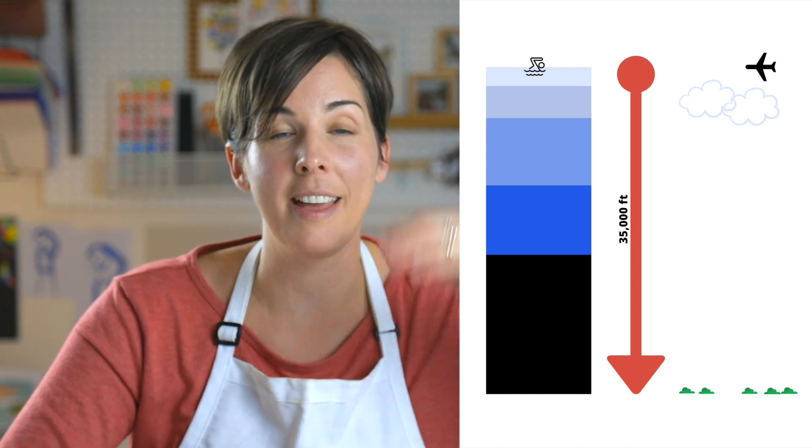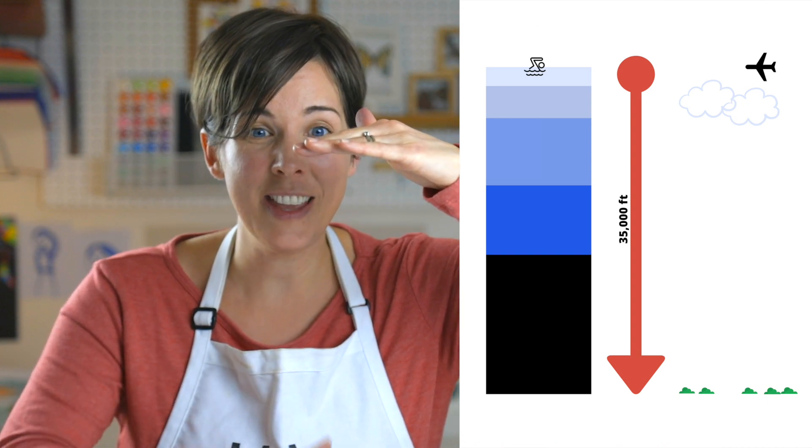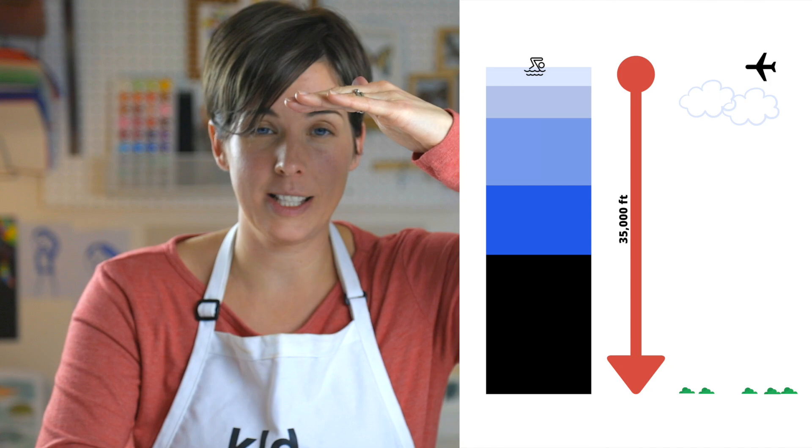These big numbers might be hard to grasp, so let's put it into terms we can picture. The world's tallest mountain, Mount Everest, is 29,000 feet tall — and that's still 8,000 or so feet short of the deepest known part of the ocean. Have you ever been on an airplane and looked out the window? If so, you have a pretty good sense of the tremendous distance between the airplane and the ground below — and that's like me taking a swim and the amount of ocean that's down below me.